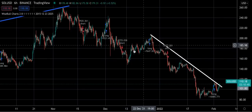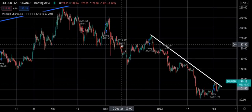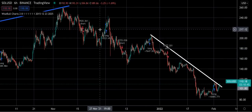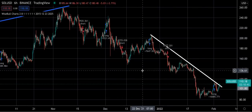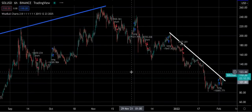These subsequent trades were not good trades. So the six hour on Solana right now is not the best.